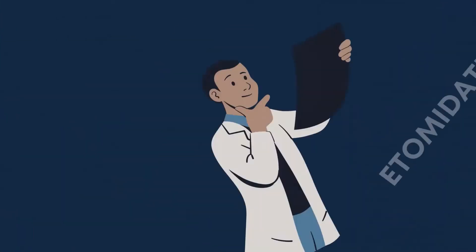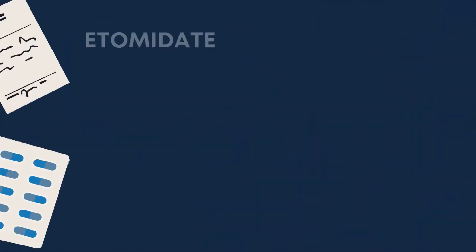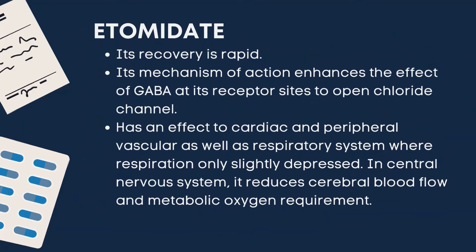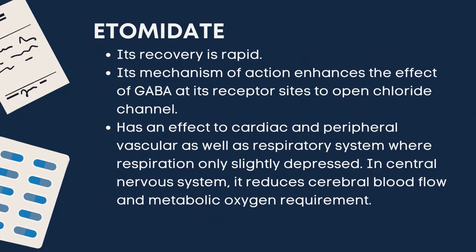Next is etomidate. It is a non-barbiturate IV anesthesia induction agent that does not possess analgesic activity. It is supplied as a 2% solution in 35% propylene glycol and is insoluble in water and is unstable in neutral solution. It induces unconsciousness in less than 30 seconds and anesthesia lasts for up to 5 to 10 minutes. Its recovery is rapid, and its mechanism of action enhances the effect of GABA at its receptor sites to open chloride channels.